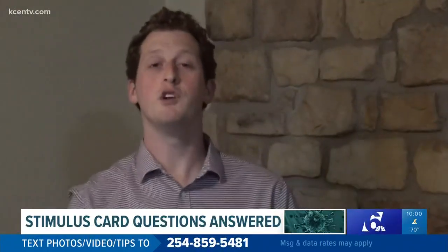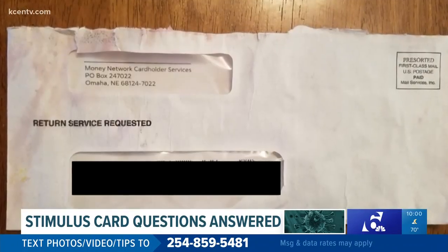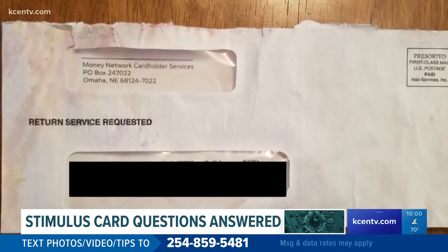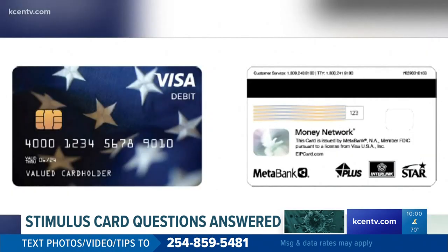I want to talk about what you should be on the lookout for if you're still waiting for your card, because we have heard stories of people throwing theirs away accidentally. This is what to expect: it will come in a plain envelope from Money Network Cardholder Services, and the Visa name will appear on the front of the card.